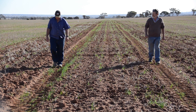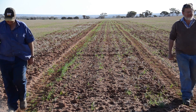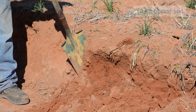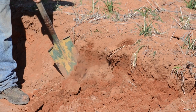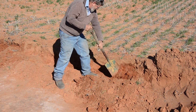Soil compaction issues cost WA grain growers millions of dollars each year in lost production and are becoming increasingly expensive to fix. The Grains Research and Development Corporation and the Department of Agriculture and Food are running trials across the Wheatbelt in 2015, investigating new ways to minimise subsoil compaction with controlled traffic farming and to prolong the benefits of decompaction.